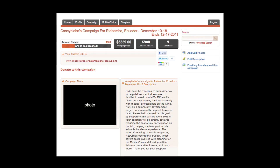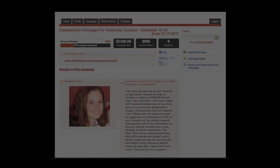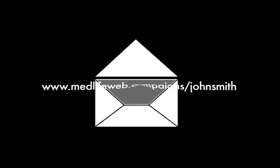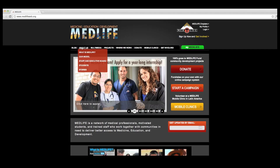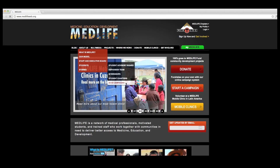You can customize your existing fundraising page with additional text, photos, and a custom URL. If you want more ideas on how to fundraise, you can visit the 50-50 campaign page tab under Students on our website.